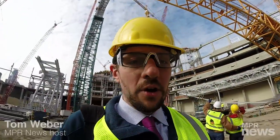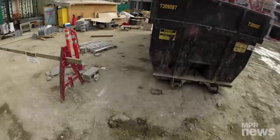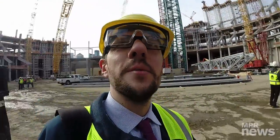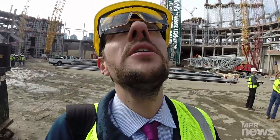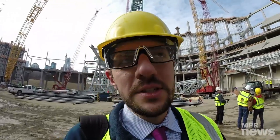I'm standing on what will one day be the 50-yard line of the new Viking Stadium. There's a bunch of dirt and mud right now as they're constructing it. One of the interesting things we learned about here is the steel that goes right into the roof — just the steel in the roof is about 11,000 tons.